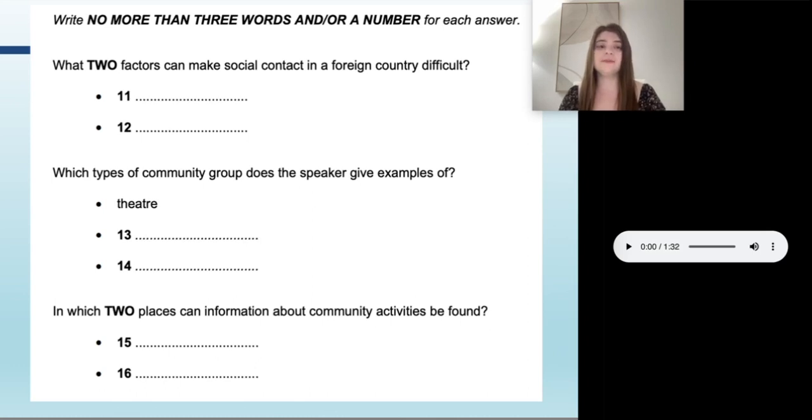Before we listen, I want to review what the questions are. Kind of like the last one where we filled out a form, we need to listen for very specific things. We're not listening to get an overall feel for what's being talked about — we're listening for specific details. They're not asking us in general what the monologue was about. No, they're asking what two factors can make social contact in a foreign country difficult, so we want to listen for those two factors.